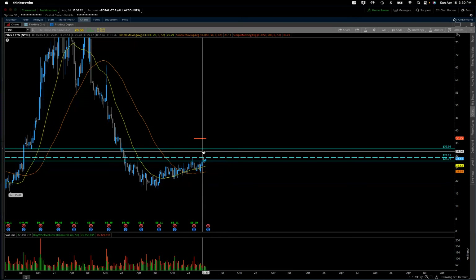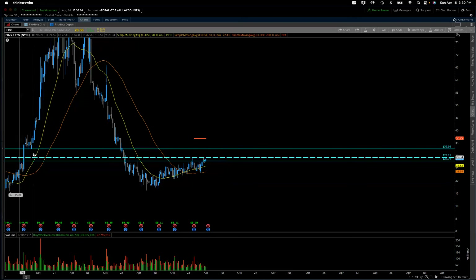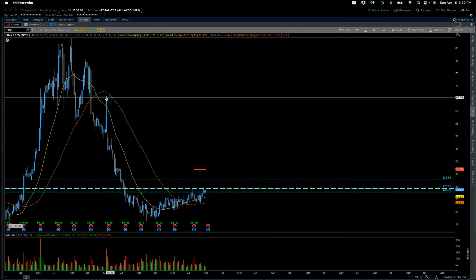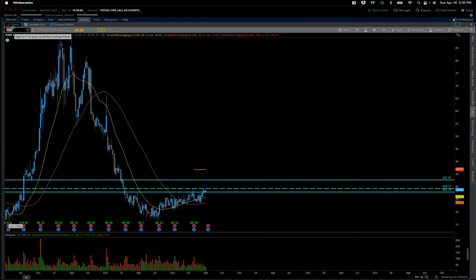I'm watching for a move above this 29 area — that's going to be where I'm most confident in participating in any moves higher in the short term. You should absolutely have some kind of alert set and be watching for any kind of move above this 29 buck level, as it's got a lot of room really up to this 32.50 here on the weekly, with a significant lack of liquidity in that area.